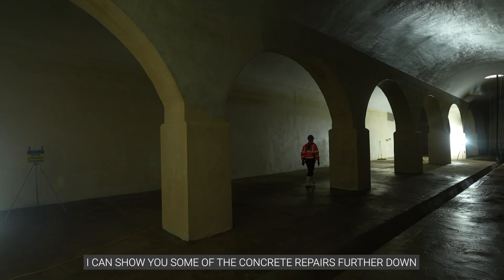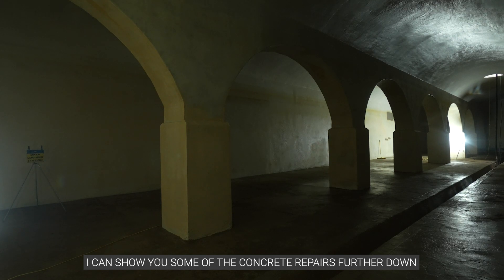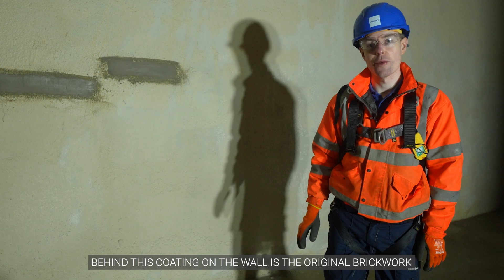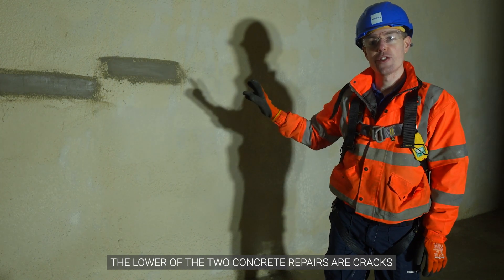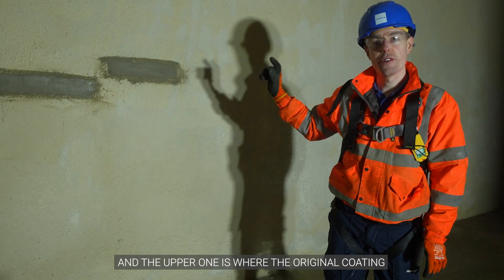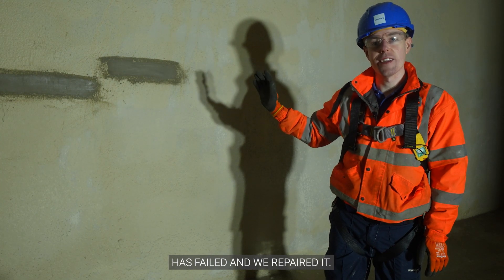If you'd like to follow me I can show you some of the concrete repairs further down. Behind this coating on the wall is the original brickwork. The lower of the two concrete repairs are cracks, and the upper one is where the original coating has failed and we've repaired it.